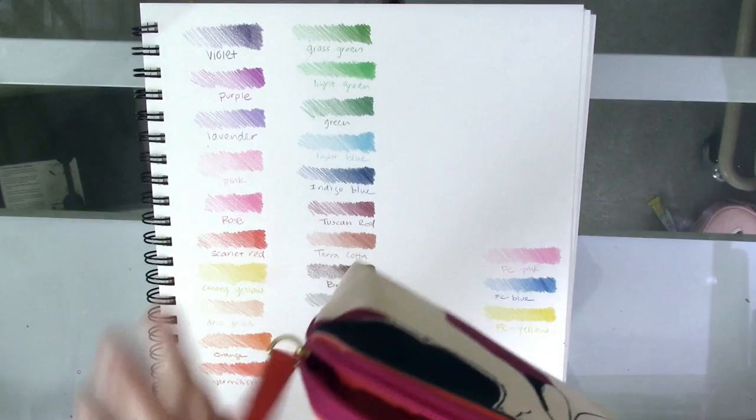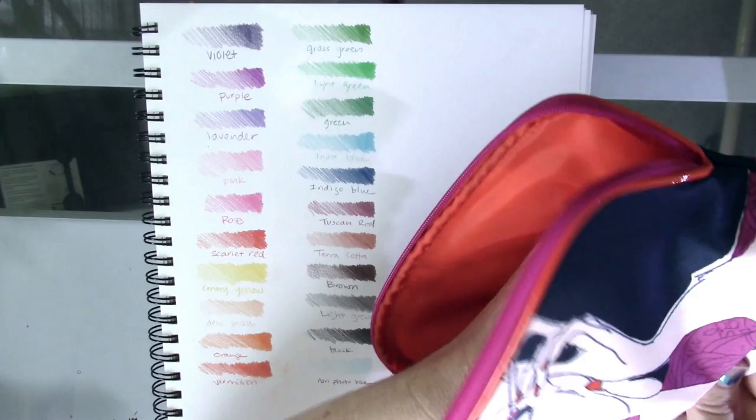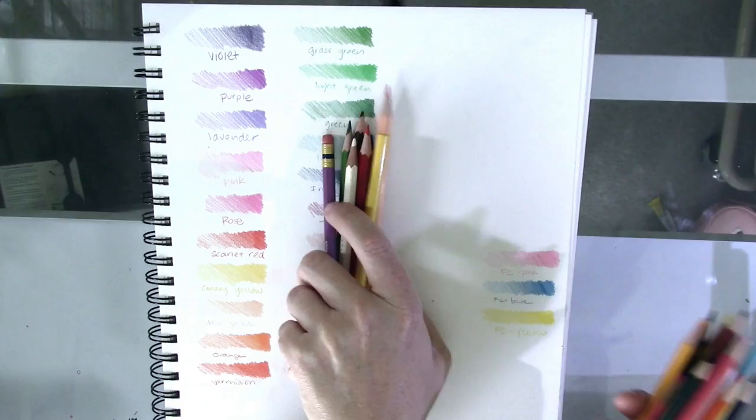I've got them in this super cute bag that I picked up at a thrift store for a dollar fifty, and then I realized there was a tag on it that said Estée Lauder, which is pretty cool. So I've got them in here.